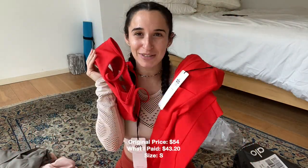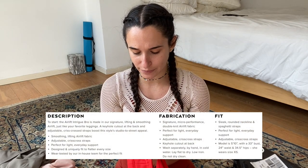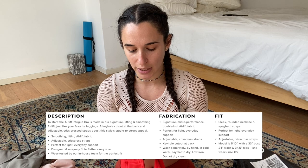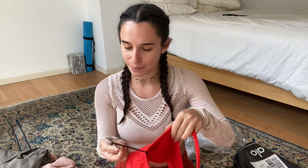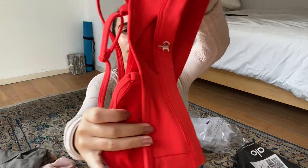We have this beautiful Christmas red set. I'm Jewish but I still love the Christmas energy and this bright red color. Here's the bra — the Air Lift Intrigue Bra. It's made with their signature lifting and smoothing Air Lift fabric, has a keyhole cutout at the back and adjustable crisscross straps, which I love. A lot of their bras I have don't have adjustable straps, so I'm excited for that. Just a plain red bra with a crisscross back and the Alo Yoga logo.